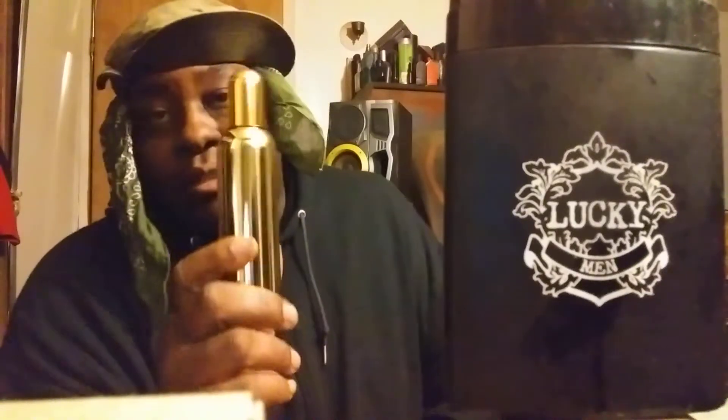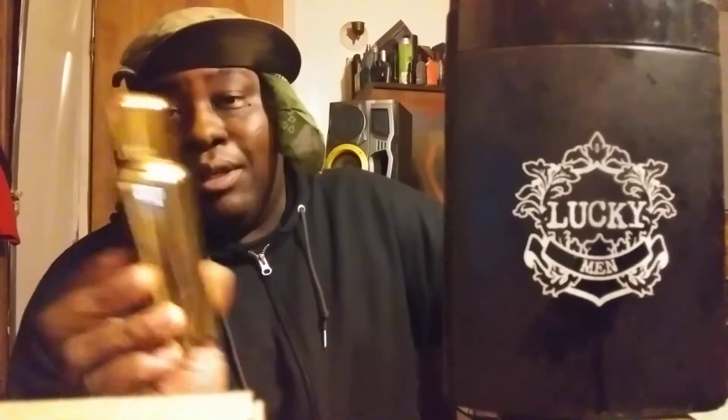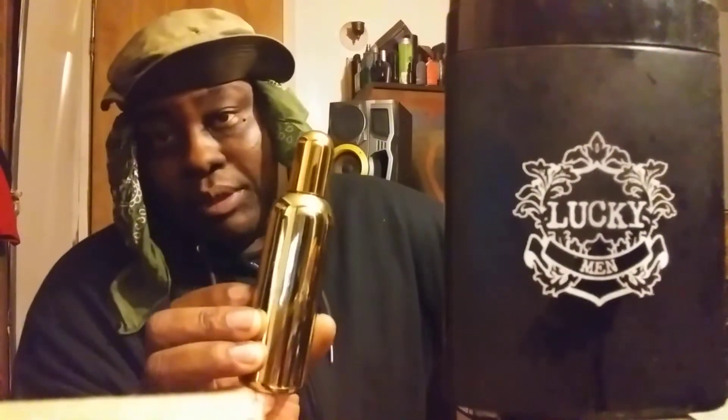It's a clone of Paco Rabanne One Million. This thing smells sweet, bubblegum-ish, and woodsy. This is one of my most complimented fragrances under ten dollars. I paid like nine dollars for this, with free shipping, and I've already got about five compliments off it in just a short period of time — buku compliments already.